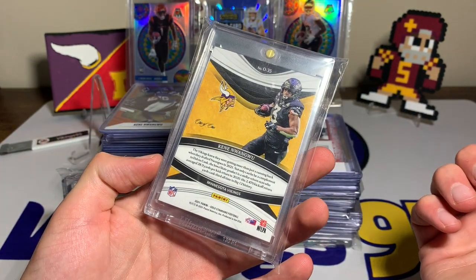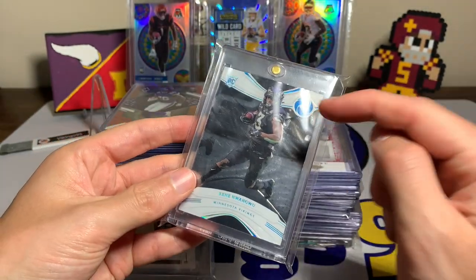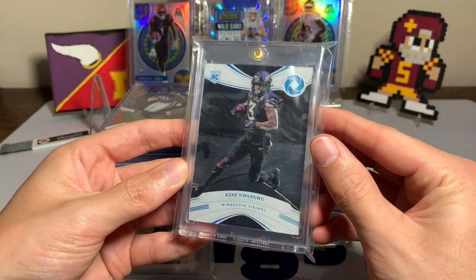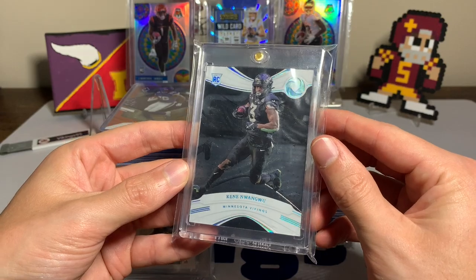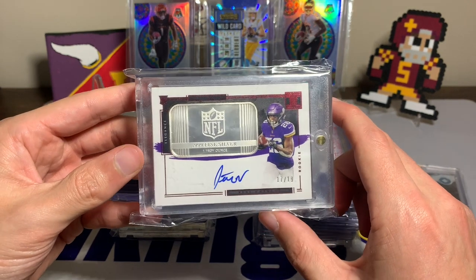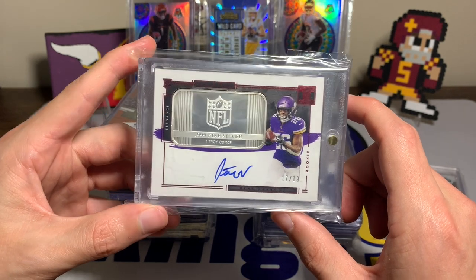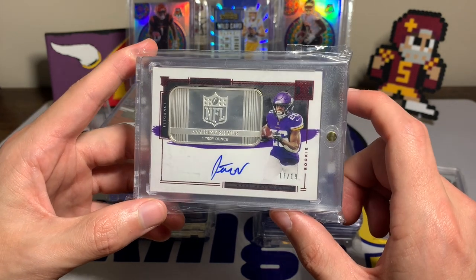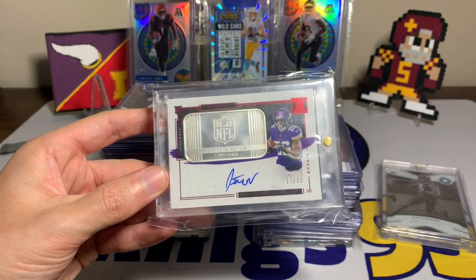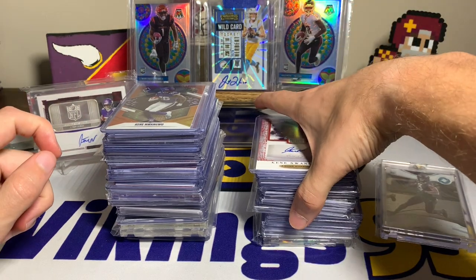It's a one-of-one Gold Standard. I love these blackout uniforms — they look so cool. This is the Platinum 1/1 from Gold Standard, looks sweet. And then of course I've shown this card multiple times — it is my silver bar Kane Wongu auto numbered out of 19. It's really unique; you've got one troy ounce of silver in there, so worst case you've got a troy ounce of silver.